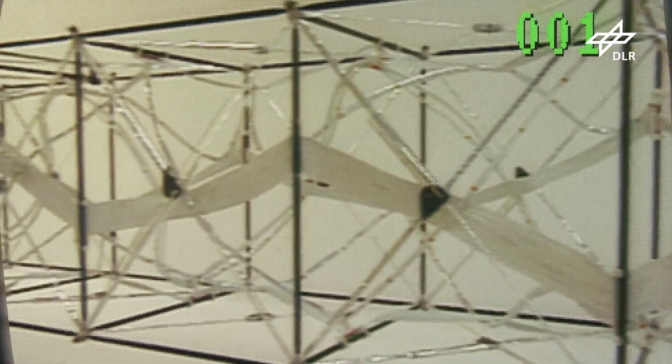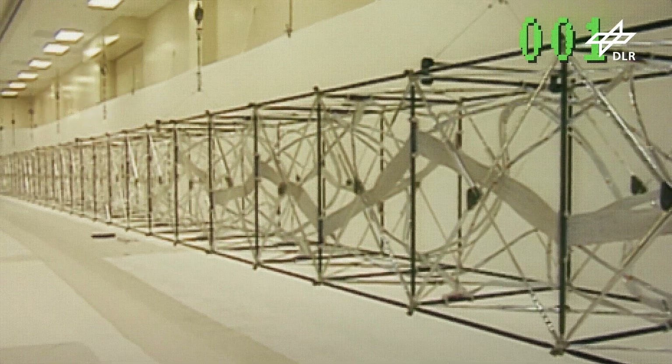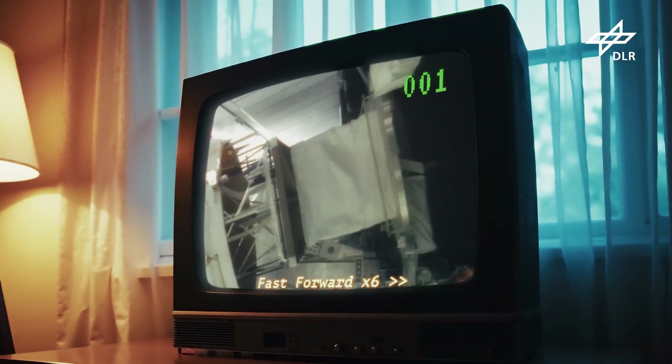Der Mast, den wir verwendet haben, war eine ganz besondere Gitterstruktur. Ich staune heute noch, dass die Ingenieure in der Lage waren, eine 60 Meter lange Struktur zusammenzufalten in einen vier Meter langen Kanister. Dass das geht, kann ich mir ja noch vorstellen, aber dass wir den dann wieder ausfahren und wieder einfahren können – das ist für mich nach wie vor ein Wunderwerk der Technik.